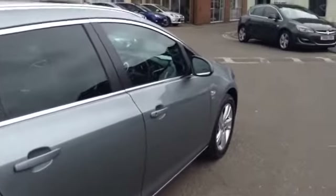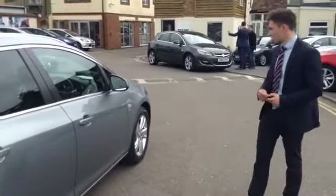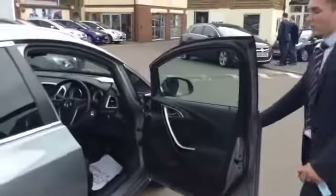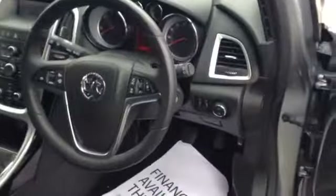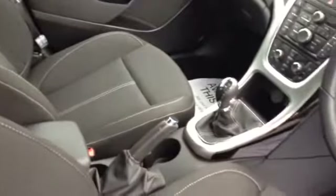This is the 2 litre diesel SRI and as you can see it comes with these really nice alloy wheels. On the interior you get a nice sporty cloth trim on the seats with extra support on the sides to hold you in place. They've also done away with that electric handbrake so you get a manual one now, which a lot of people prefer, and a 6-speed gearbox for cruising at high speeds if you do a lot of motorway miles.